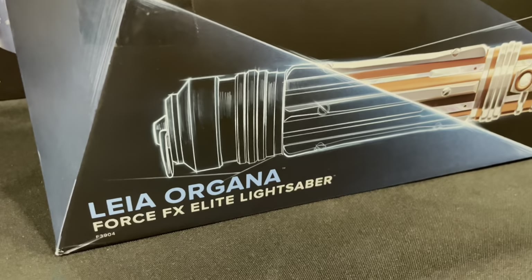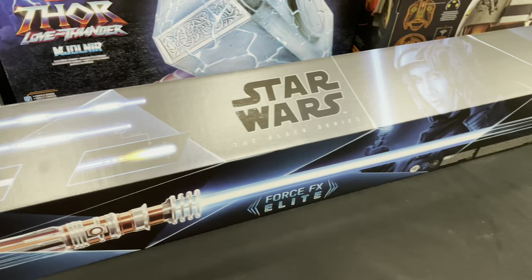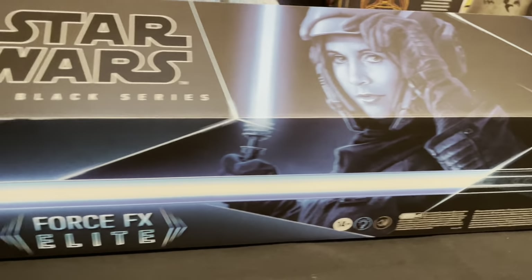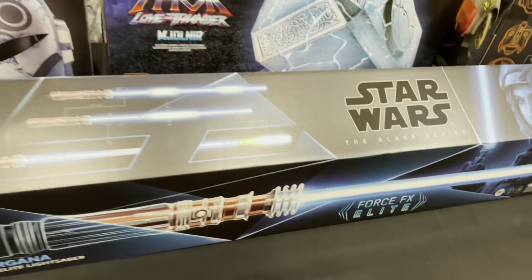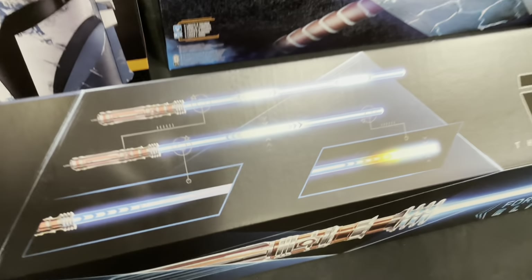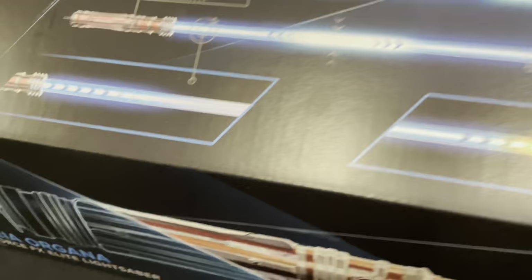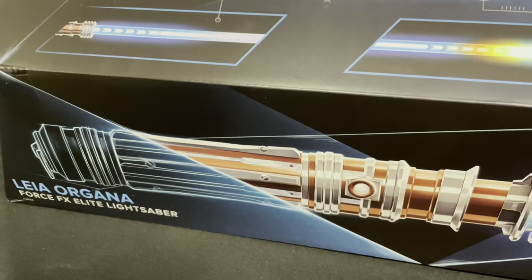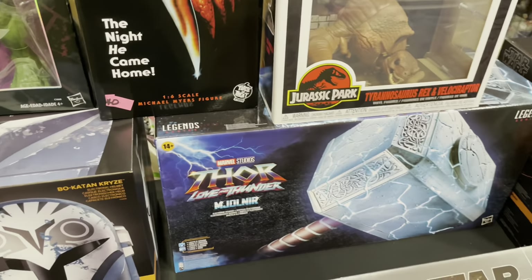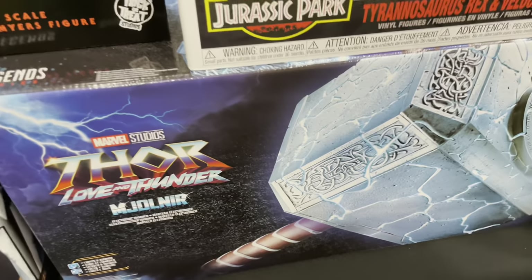Leia Organa's Force FX Elite Lightsaber — this thing is beautiful. Look at that. Outstanding. I love all the effects you can get out of these. That's gorgeous. Look at that hilt. Man, that's sharp. Right here with Bo-Katan and Mjolnir. That's a good pair right there — Leia's Lightsaber and Thor's Hammer. I'd take that two-pack any day.